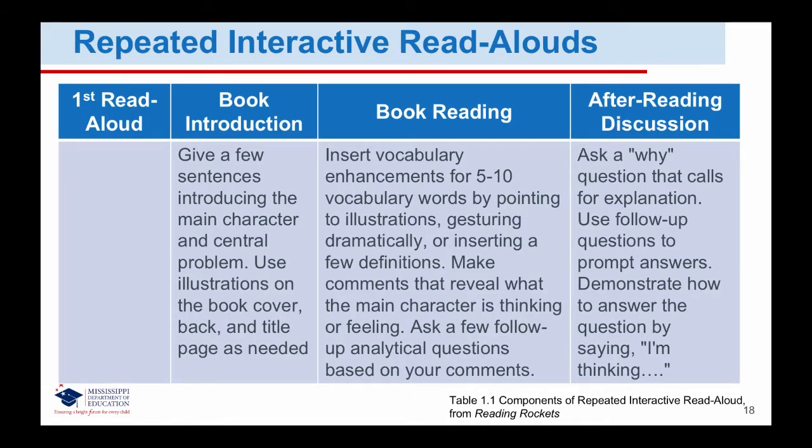Before reading the book aloud, select 5 to 10 Tier 2 vocabulary words or phrases from the book that you will highlight or define during reading, which will be critical to understanding the story. Tier 2 vocabulary words are the just-right words — words that students may not know immediately but can learn fairly easily. They are words that will help students understand all the implications of the story. We can introduce them by pointing to illustrations, gesturing dramatically, or inserting a few definitions. In addition, we can make comments as we read that reveal what the main character is thinking or feeling, and ask a follow-up analytical question based on our comments.